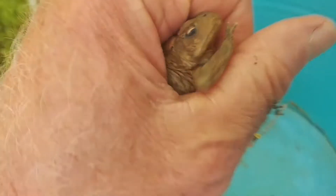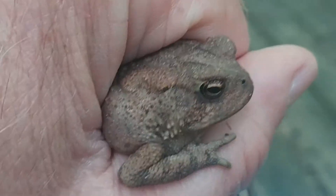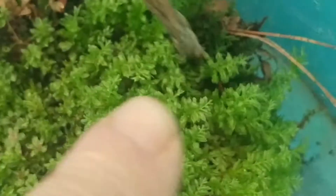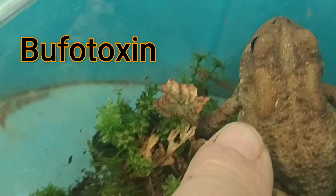He's not very easy to catch, but here he is. You can see that he has great big eyes, which is typical for predators. He likes to eat millipedes, centipedes, isopods, ants - anything he can find in the leaf litter where he lives. You can see on the back here he's got two very large glands or warts called the paratoid glands - those are the two big glands right behind his eyes on his back. It's those glands that will emit a toxin called bufotoxin.